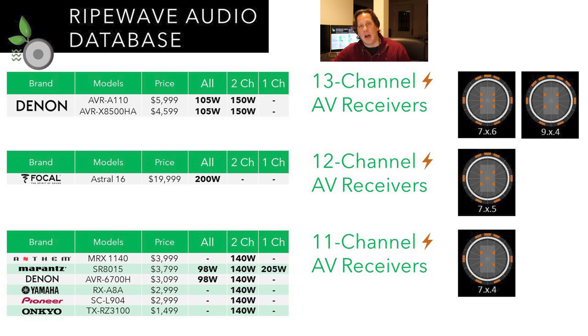Moving to 11-channel, we're starting to see some critical movement in the market for 11-channel AVRs. We see them from Anthem, Marantz, Denon, Yamaha, Pioneer, and Onkyo, ranging between $1,500 and $4,000. For 11-channel AVRs, a 7.x.4 configuration is a more standard setup. You don't have that Voice of God channel unless you take some heights away, but you can configure these different ways.